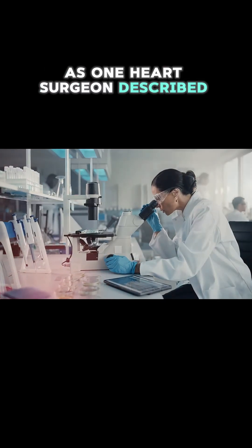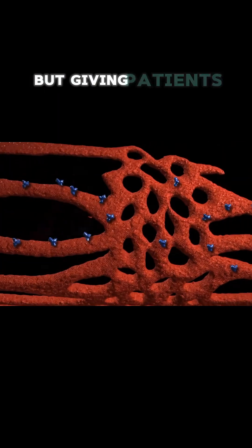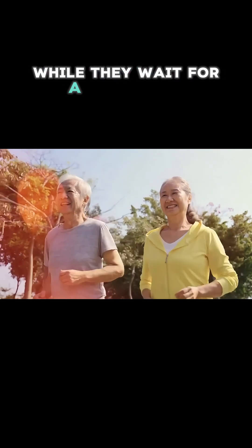As one heart surgeon described it, Bivacor represents a Wright Brothers moment for cardiac medicine — not just extending lives, but giving patients days worth living while they wait for a permanent solution.